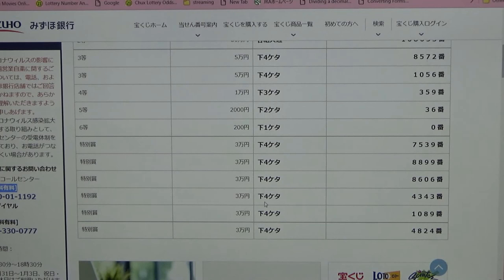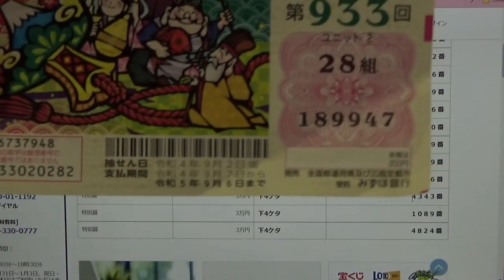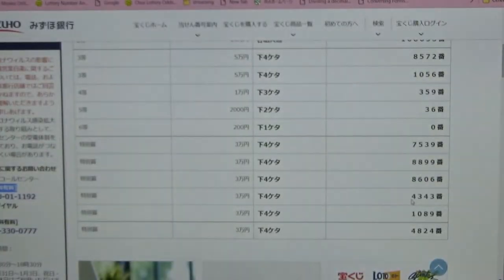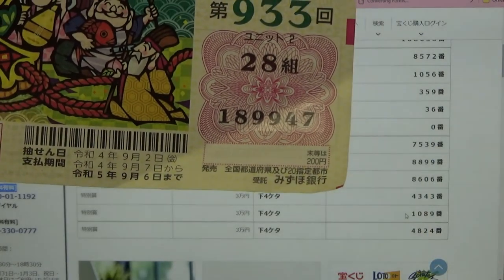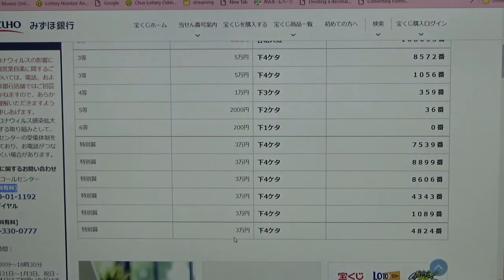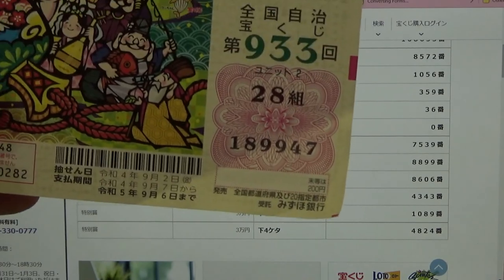Again Sanman-en: the last four numbers of your ticket must be 4343. No good for me. Again Sanman-en: last four must be 1089. No good for me. And again Sanman-en: the last four numbers of your ticket must be 4824. No good for me.